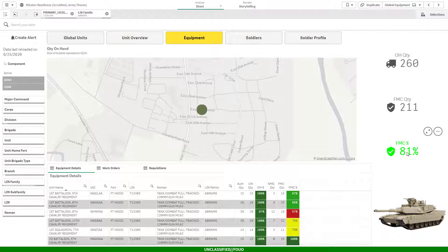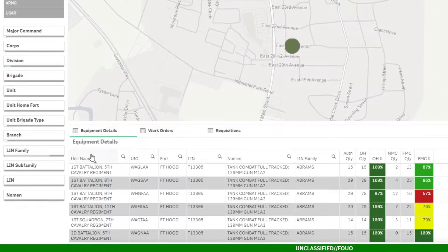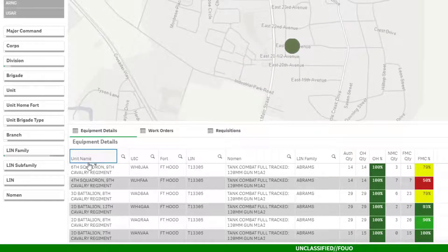Obviously, we're always shooting for 100%. I'll use the details below to see what's happening here. I want to know what's going on with the tanks for the 4th Squadron, 9th Cavalry Regiment, which has the lowest percentage of tanks that are ready to fight.